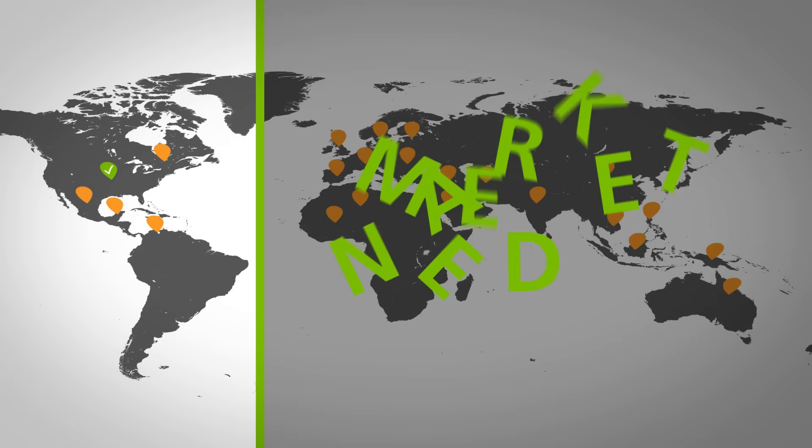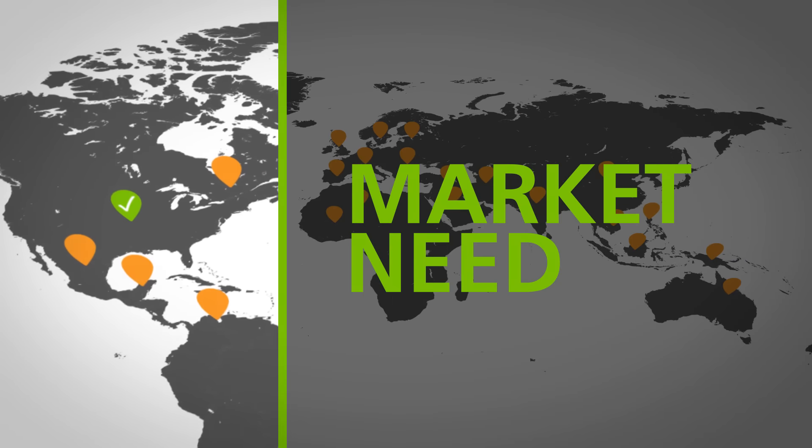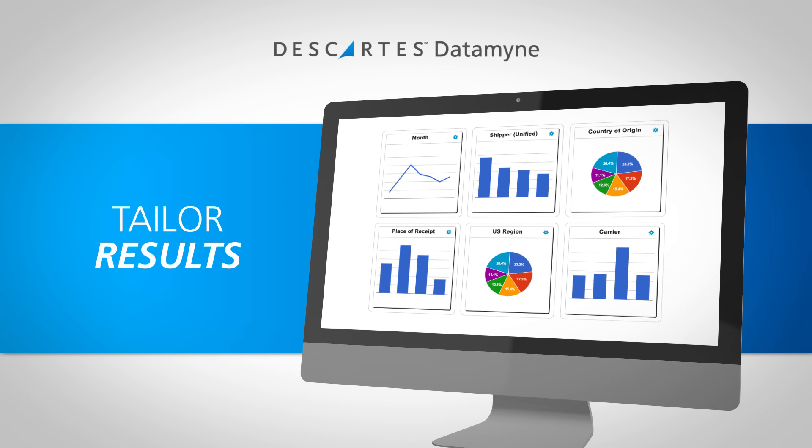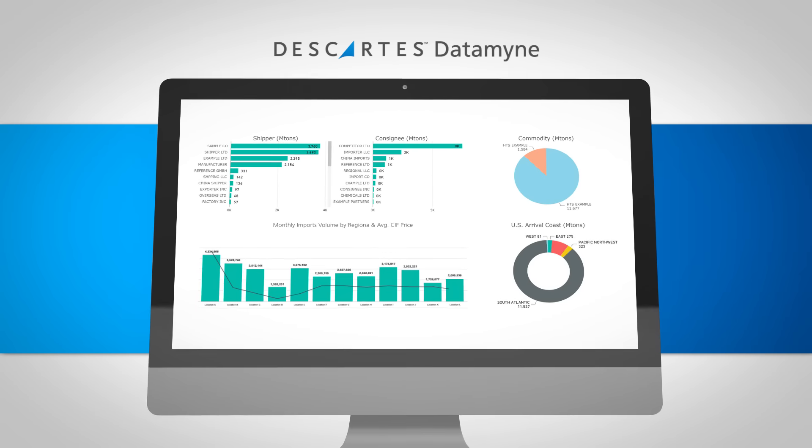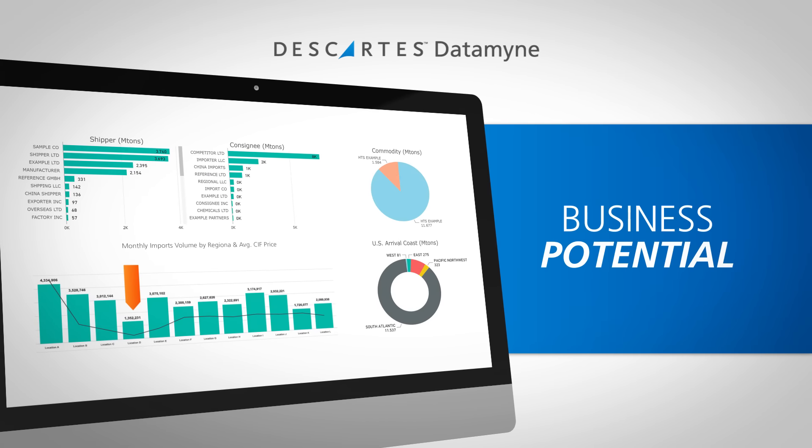Take the pulse of an industry or item to predict market needs. Fine-tune results to focus on the information that matters most. And leverage market insight to quickly spot trends and evaluate business potential.